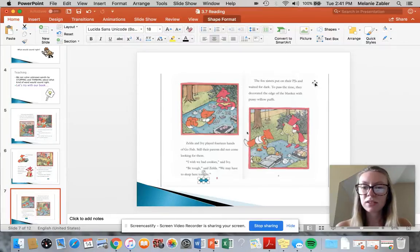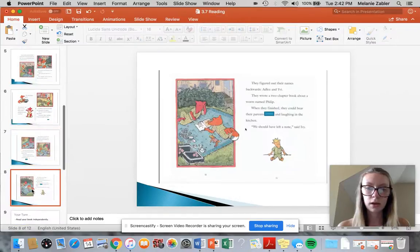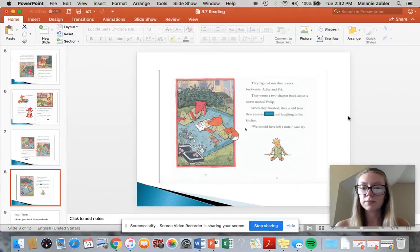The fox's sisters put on their PJs and waited for dark. To pass the time, they decorated the edge of the blanket with pussy willow puffs. They figured out their names backwards — Adlaz and Evie. They wrote a two-chapter book about a worm named Phillip.